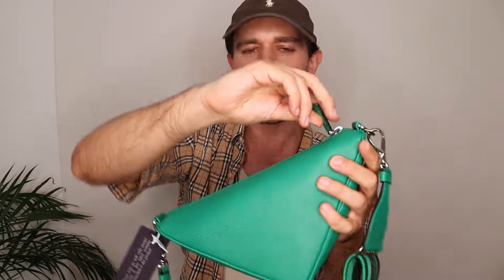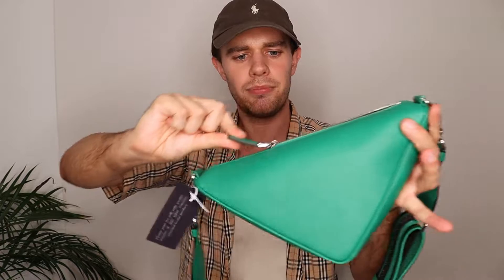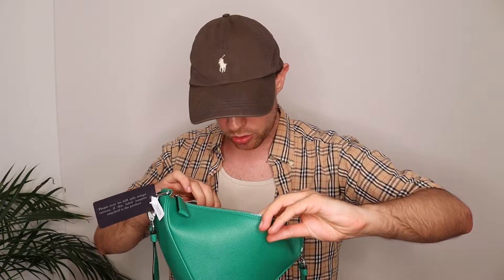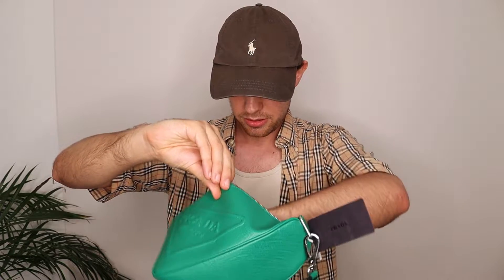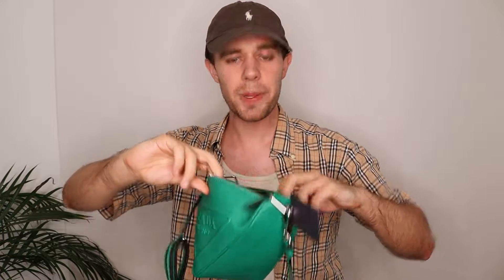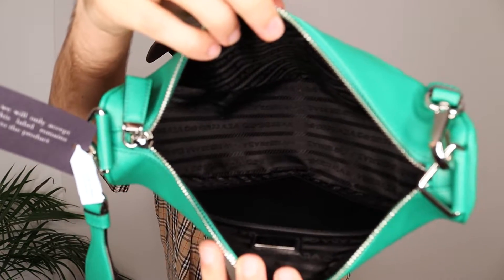Then inside it's got this zip. On a buttery scale I'd say it's about a six — I unboxed something the other day that was the butteriest thing I'd ever felt. Inside you've got 'Prada Made in Italy' — and I'll put the dimensions in the description below.